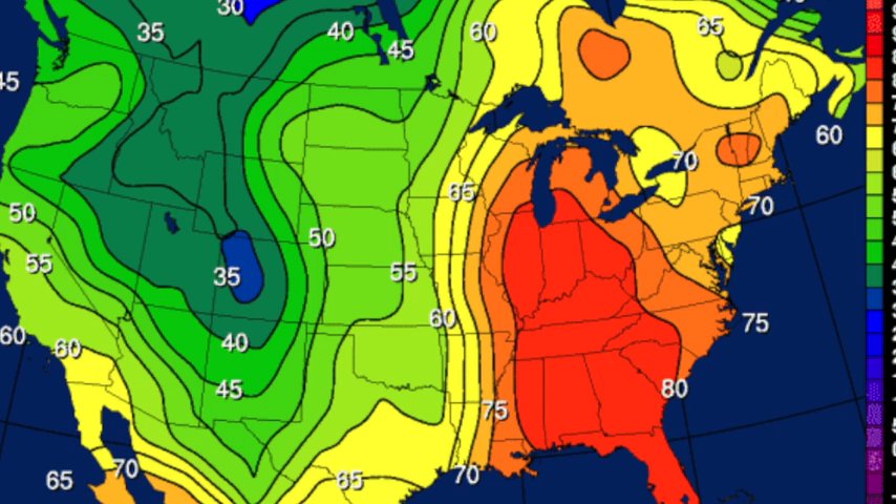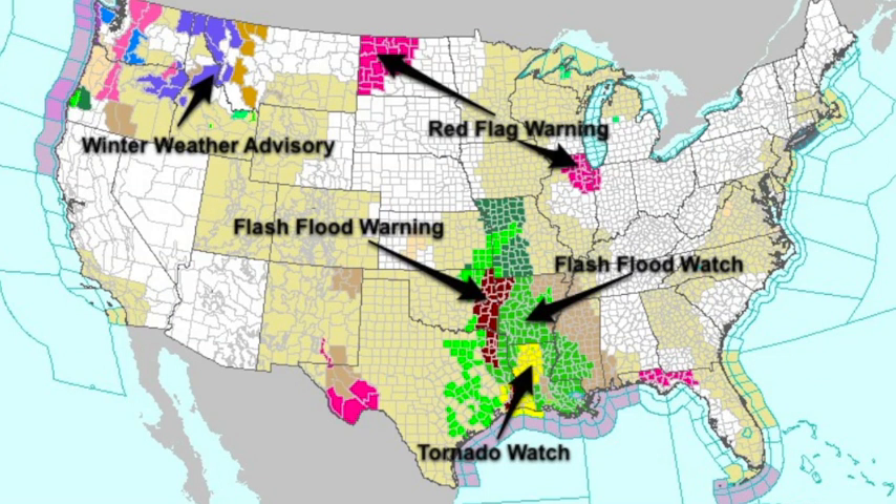We'll see numbers slowly coming down, but the really cool stuff stays out west. And in the zone where the air masses are clashing, we have flooding issues — Louisiana, Arkansas, even parts of southwest Mississippi are under a flash flood watch.